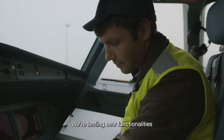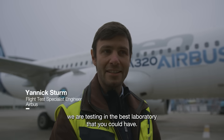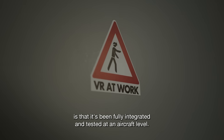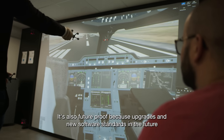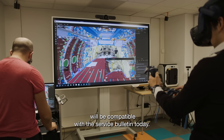We're testing new functionalities, so all of these new functions and technology we're testing in the best laboratory that you could have. The advantage of working with an Airbus service bulletin is that it's been fully integrated and tested at an aircraft level. It's also future-proof because upgrades and new software standards in the future will be compatible with the service bulletin today.